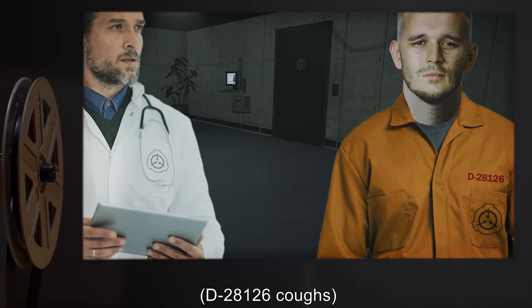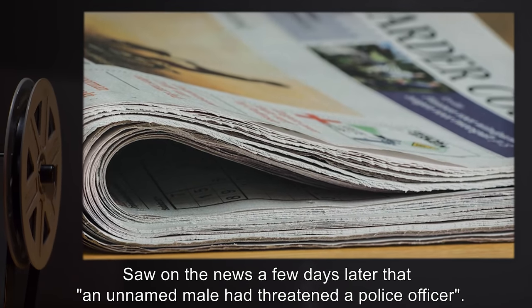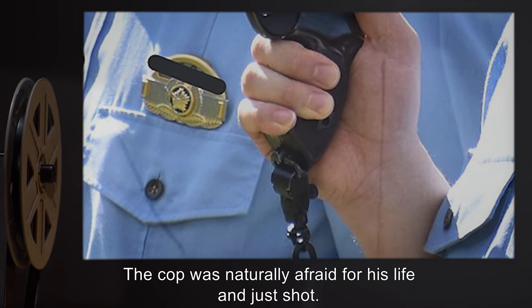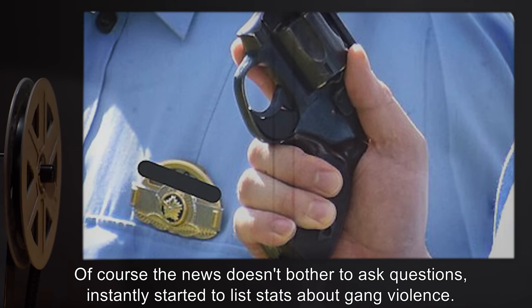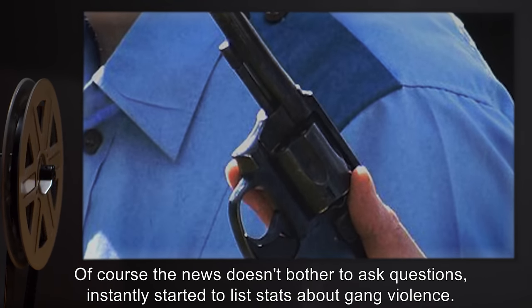D-2812-6 coughs. Saw in the news a few days later that an unnamed male had threatened a police officer. The cop was naturally afraid for his life and just shot. We were just two kids trying to survive. Of course, the news doesn't bother to ask questions — instantly started to list stats about gang violence.